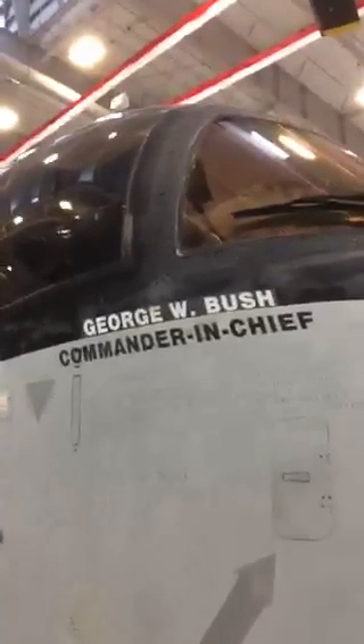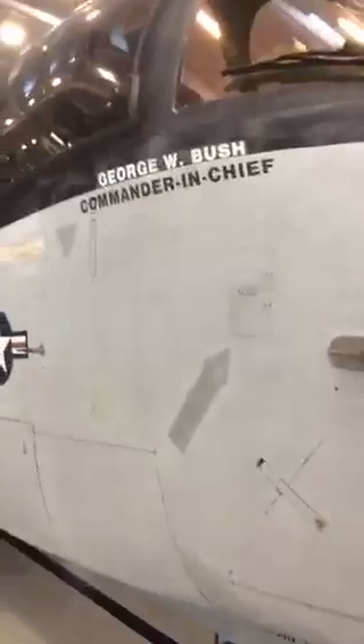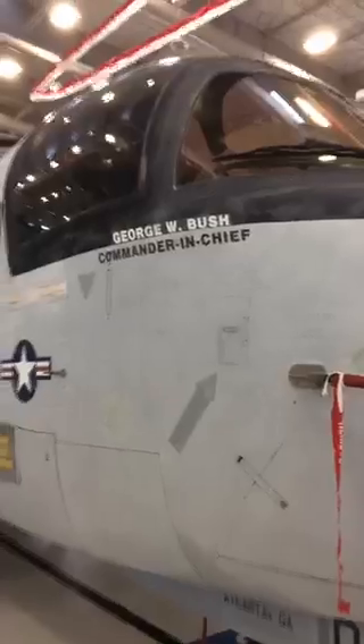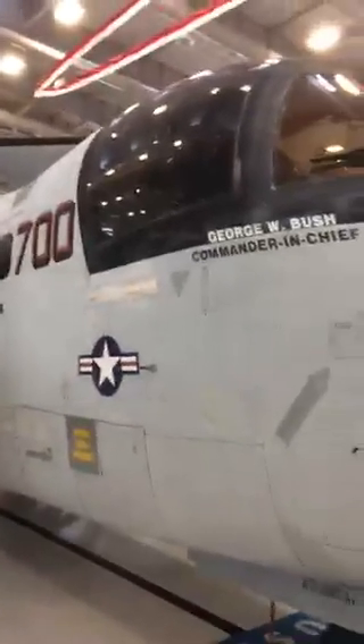2003, then President George W. Bush flew aboard this aircraft in the cockpit, in the right seat — what you might call the co-pilot seat — flying from California out to the USS Abraham Lincoln for his famous 'Mission Accomplished' speech aboard the aircraft carrier.